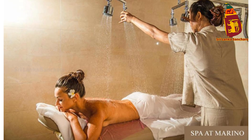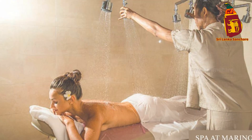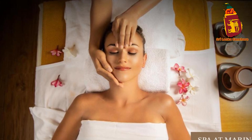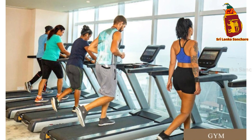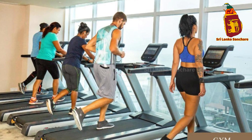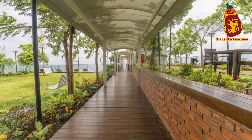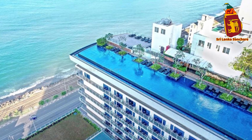One of the standout features of Merino Beach Colombo is its incredible rooftop infinity pool. Imagine taking a refreshing dip with the Indian Ocean stretching out before you, or lounging by the pool with a cocktail in hand as you soak in the breathtaking views of the Colombo skyline. It's the perfect spot to relax, unwind, and capture some unforgettable moments.